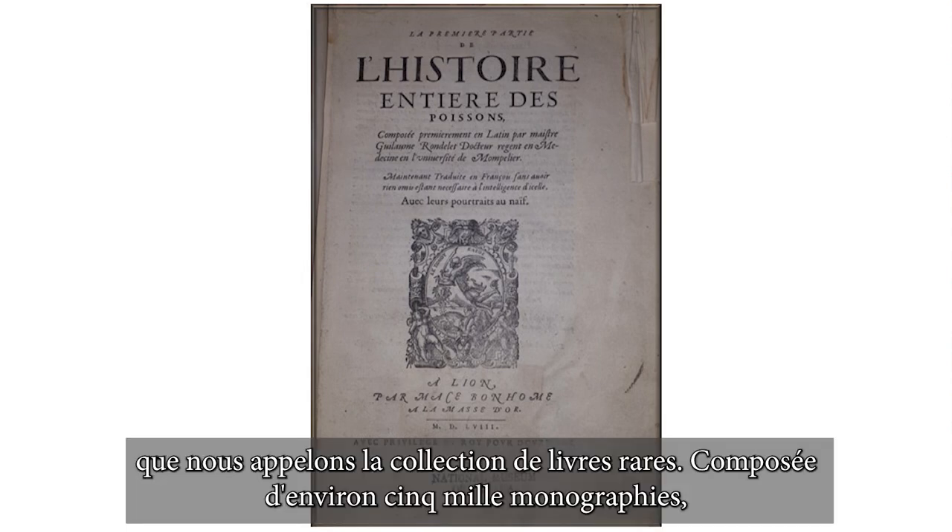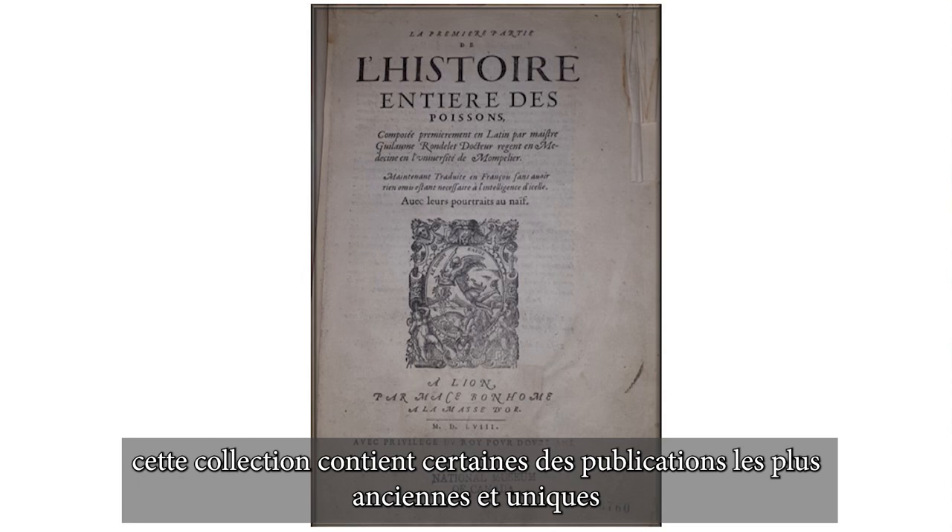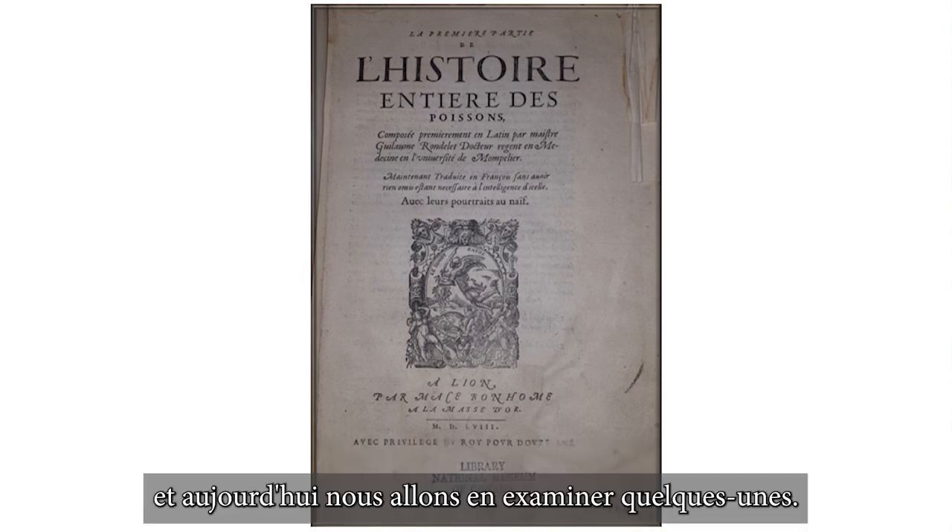Made up of 5,000 monographs, this collection holds some of the oldest and most unique publications, and today we are going to take a look at a few.